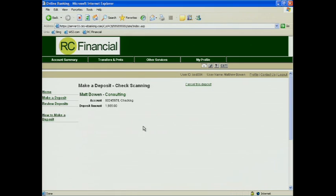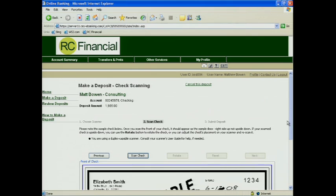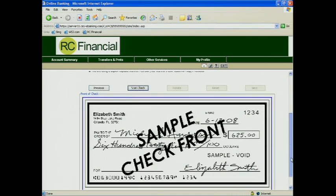What will happen next is our application will scan the PC to find out what type of scanner is attached. Here I've got a SmartSource Micro. The next step is I'm going to go ahead and scan my check. What we have here is an example for the consumer of what we want the check to look like once they scan it in.